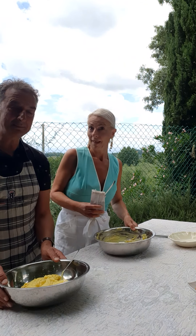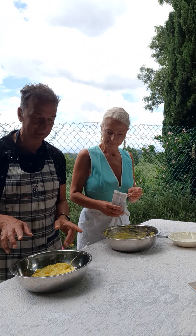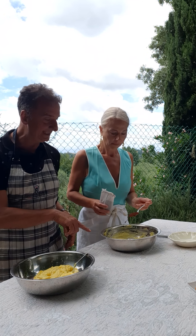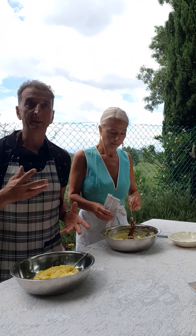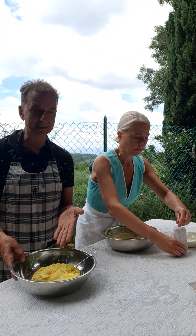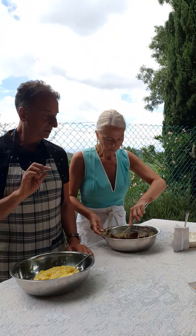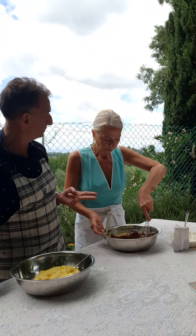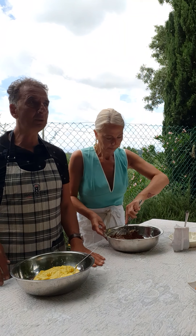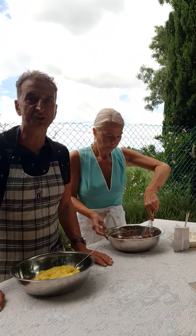Let's start making our Zuppa Inglese. We have the custard — we divide it in two, and Monica is adding the cocoa powder, because we need two kinds of creams: regular custard and chocolate custard. She simply added about two spoons and mixed with the whisk. And Zuppa Inglese, as I told you, means English soup.